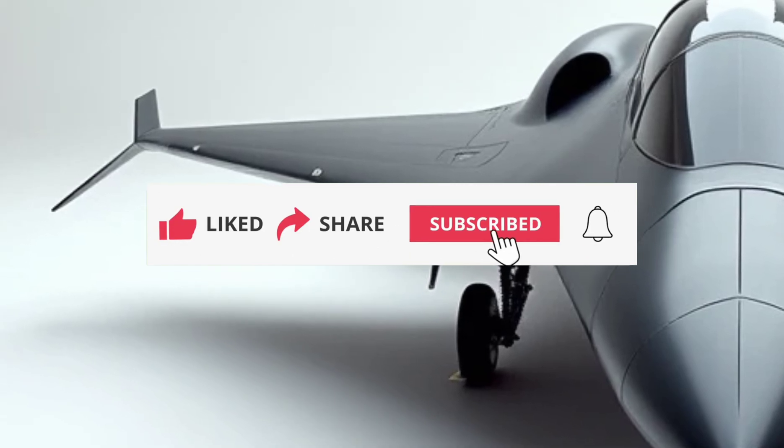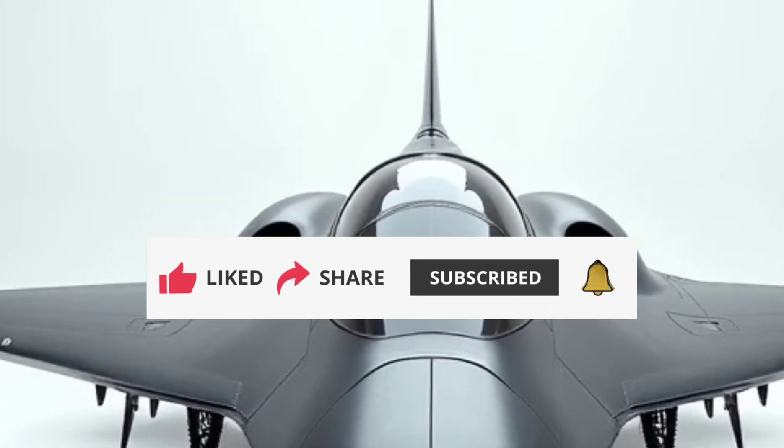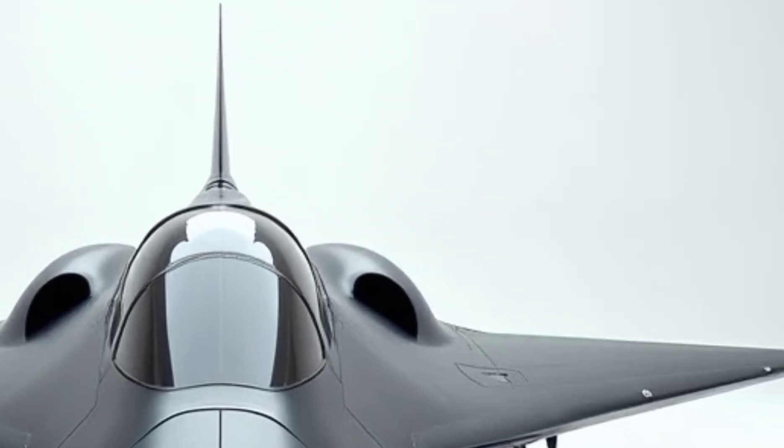Known as the son of the Blackbird, this hypersonic beast promises to redefine what we know about air travel. Buckle up as we explore its performance, exterior design, and fuel efficiency.